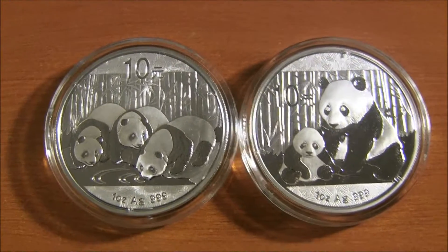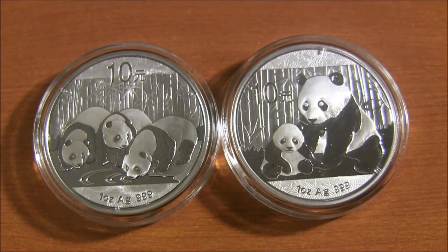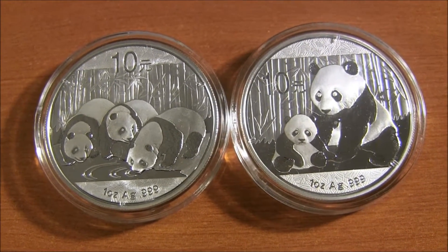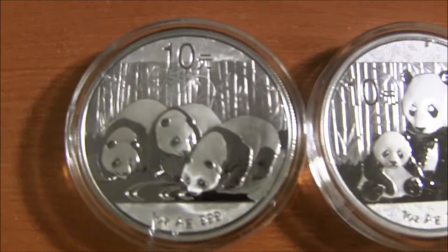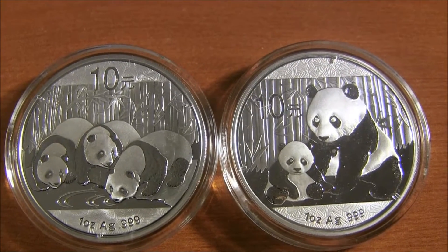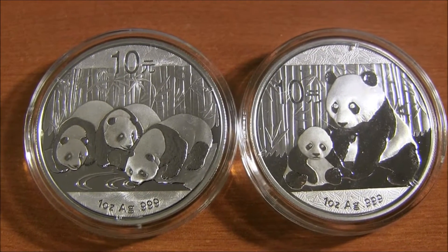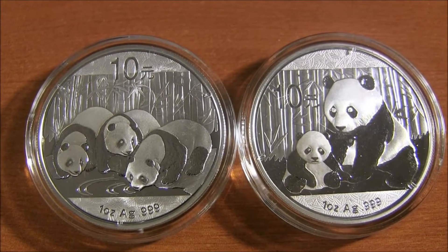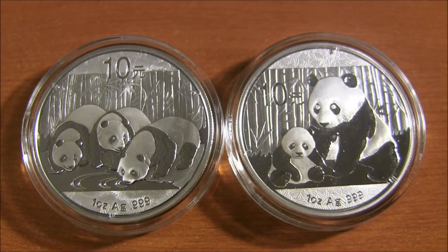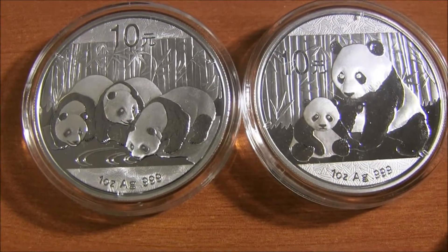The Chinese Pandas do fetch a premium depending on the year you get. Right now you can get the 2013 for a decent price. I like the 2012 better, but some people like the three Pandas design. Over time these coins tend to go up in value — the 2012, the 2011, they're incrementally higher in value. So these are high premium silver coins to consider if you like the Pandas.